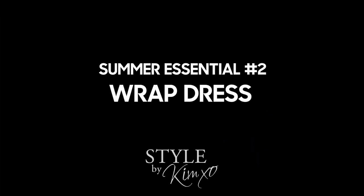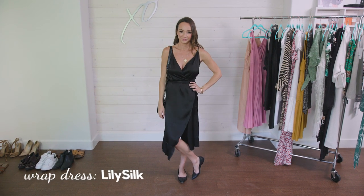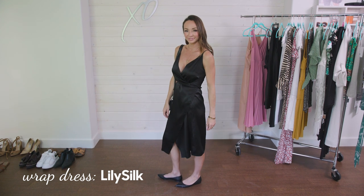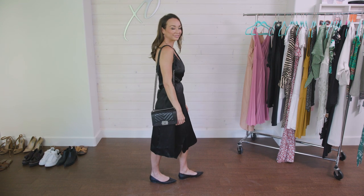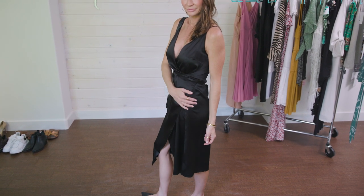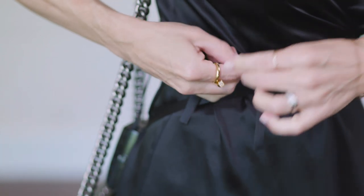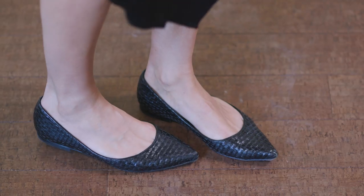Essential item number two is the wrap dress, again from Lily Silk. This dress arrived and I was like, wow, this is the most amazing dress. A wrap dress is almost universally flattering — it's got a little button inside and the strings wrap all the way around the waist and tie in a bow. I've dressed it down here with flat black ballet slippers and a casual bag, so it can absolutely be worn out during the day.